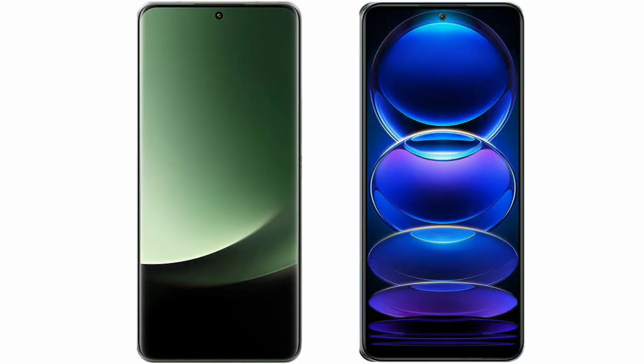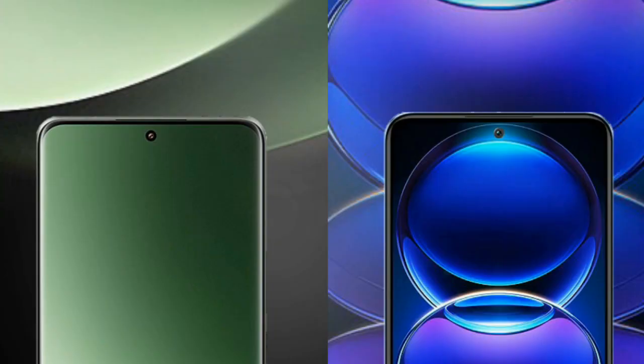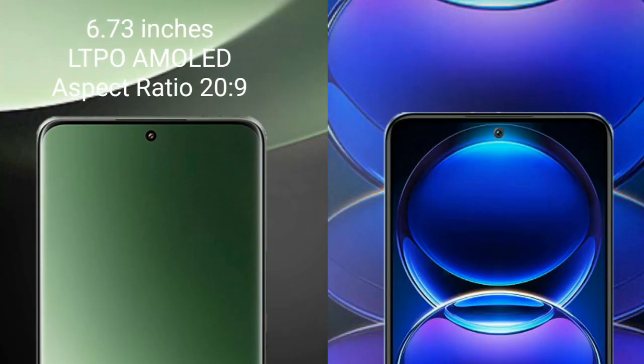I will compare the new Xiaomi 13 Ultra with Redmi Note 12 Pro Plus. Xiaomi 13 Ultra comes with a 6.73-inch LTPO AMOLED display and sensor pressure 229.